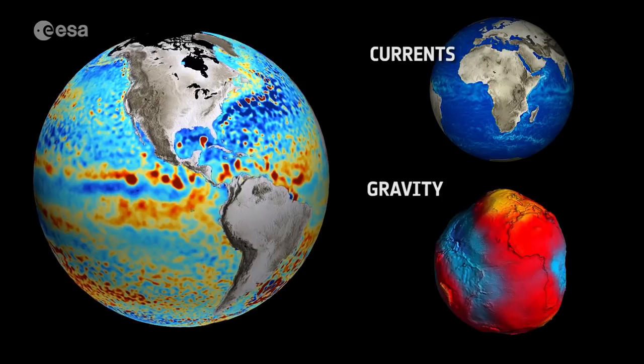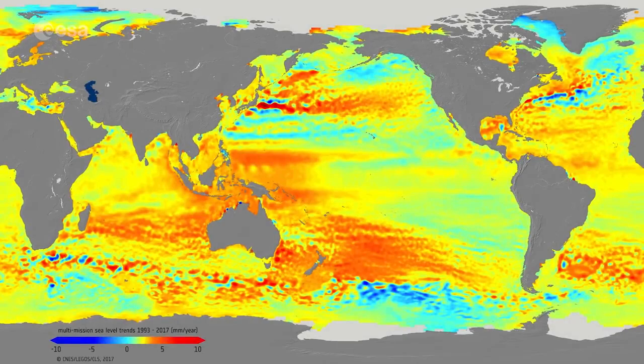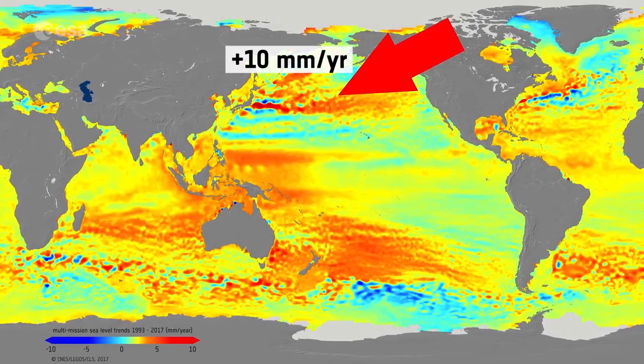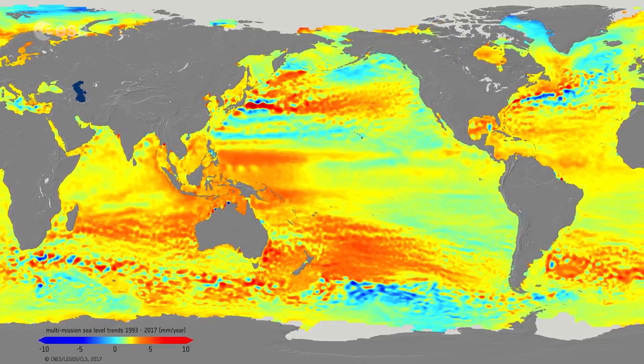Satellites can also provide this information to give scientists more data that they can factor into their calculations. In some areas, the sea level is rising by more than 10 millimeters per year, while in others it's going down more than 10 millimeters a year. Sea level rise is a major indicator of climate change because it integrates a lot of parameters, like the melting of Greenland and Antarctica. We have an estimate of 3.1 millimeters per year over the last 25 years, but it's been accelerating in the last five years to near 5 millimeters per year — so it's a strong acceleration.